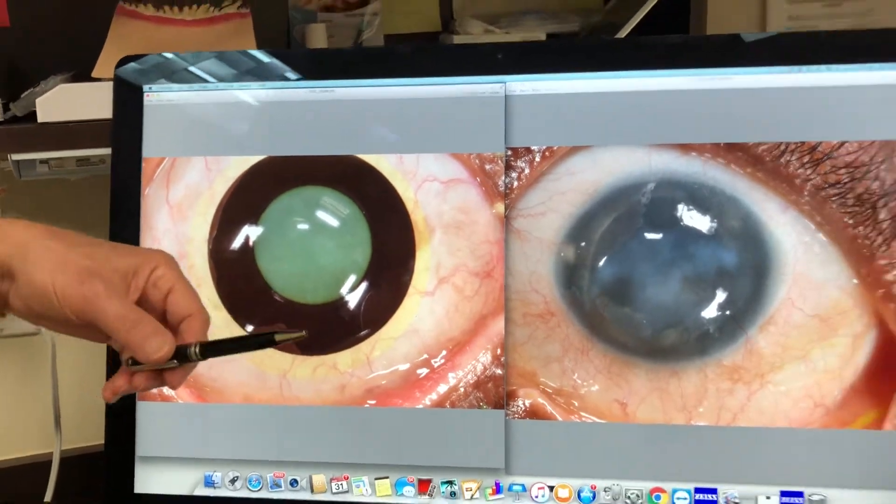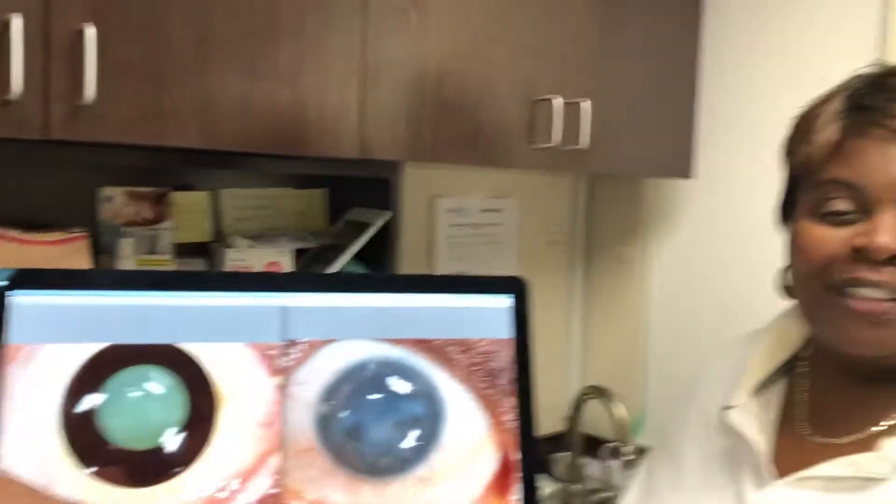And how are you doing with the lens? I'm doing so good. With the lens, I can see more than small print. I don't need a magnifying glass or anything with the lens. It helped me so much.